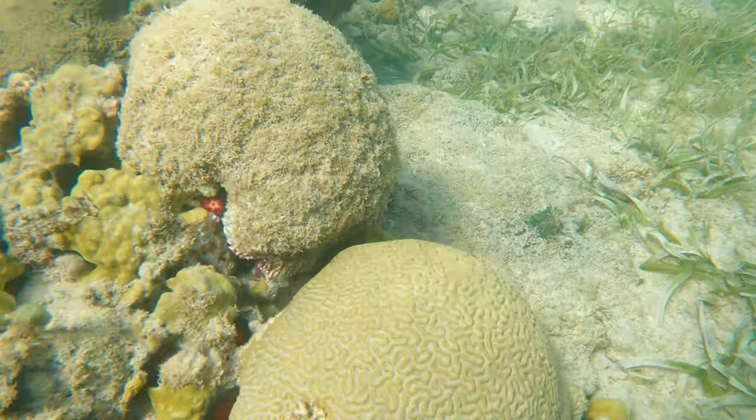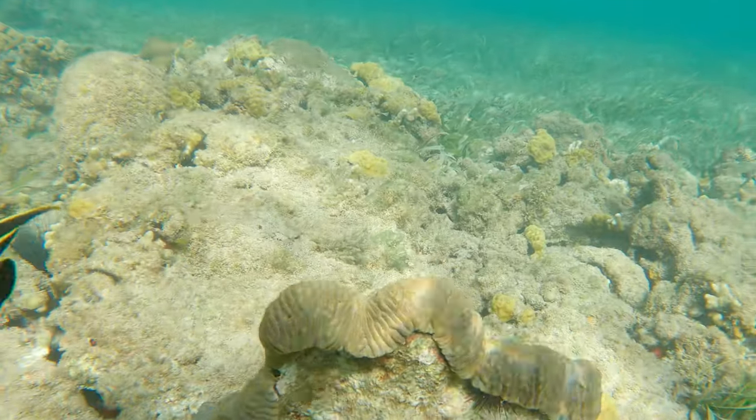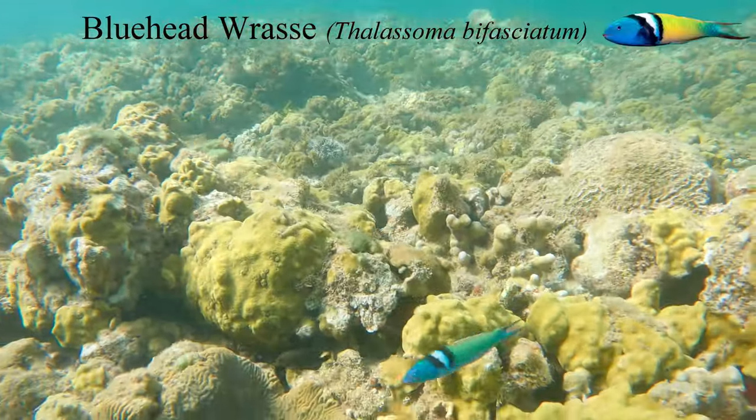Be careful not to go too shallow, because you don't want to rub up against the corals. One of the prettiest fish you can find here is the blue-head wrasse.